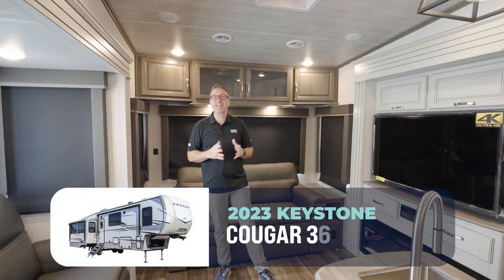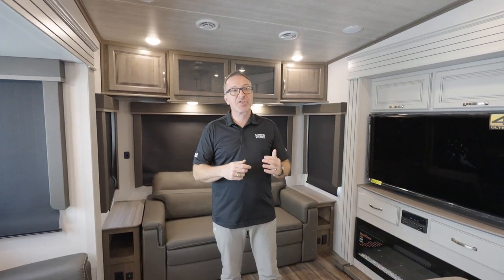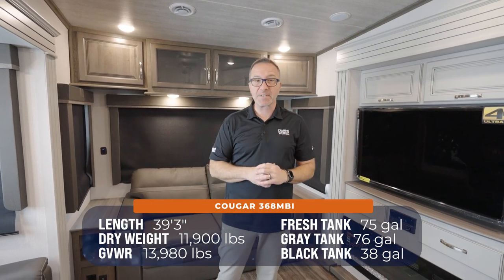Welcome to the all-new 2023 Keystone Cougar Premium 5th Wheel, the 368MBI. Standing 39 feet 3 inches, 11,900 pounds dry, and can sleep up to 10.